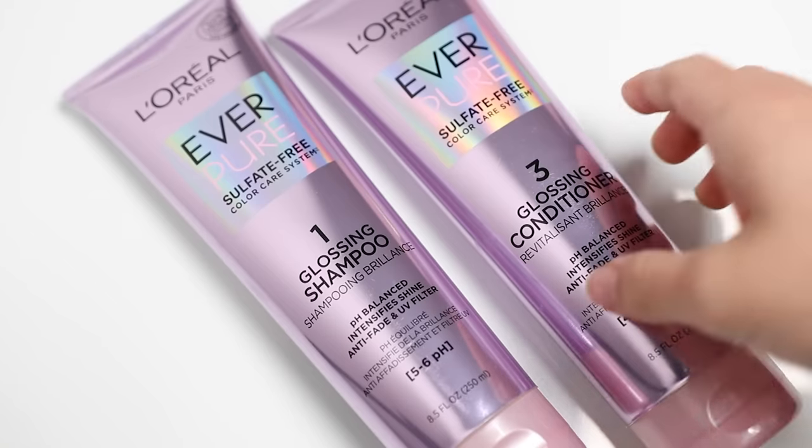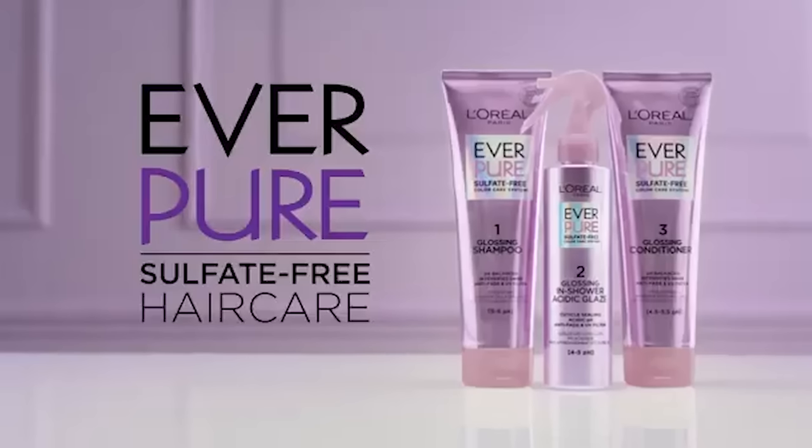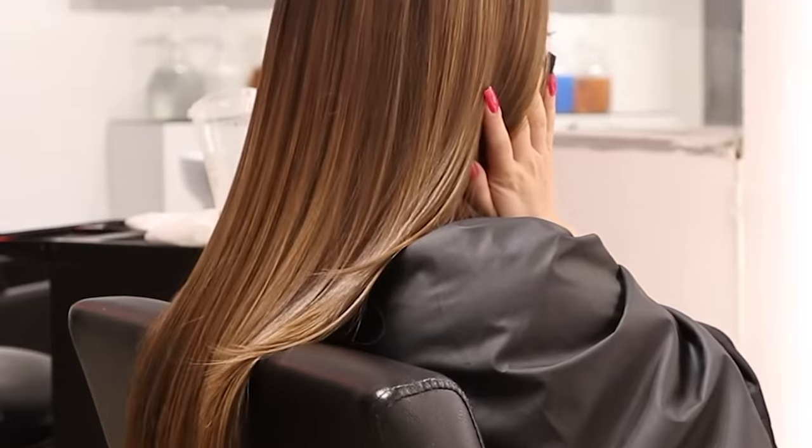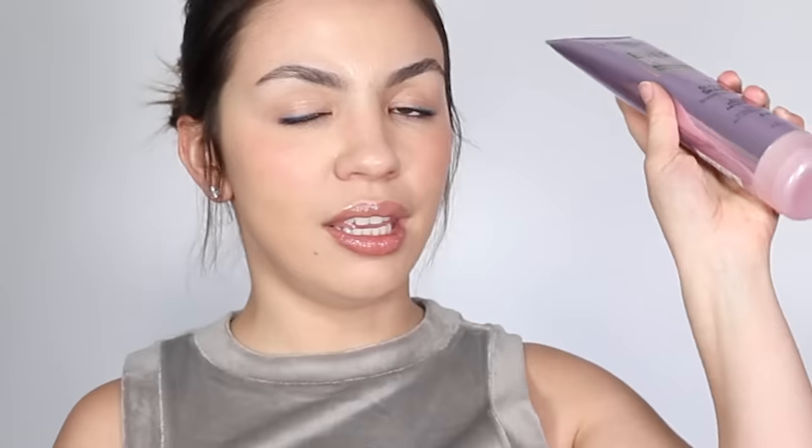They're not identical, but there are definite similarities in consistency and the way my hair feels afterwards. The shampoos from the Everpure line are very easy to emulsify, cleanse my hair easily, and are lightweight yet effective — giving that really sleek and shiny feeling. Like Pureology, the Everpure line is safe for color-treated hair, sulfate-free, and contains amodimethicone, which I prefer in my shampoos because without silicones my hair gets super knotted after shampooing. It is also pH balanced, intensifies shine, provides anti-fade and UV protection.